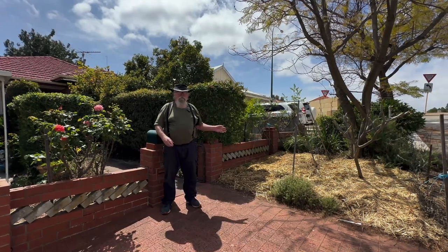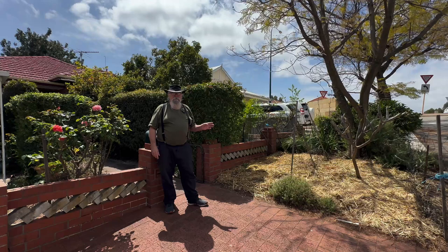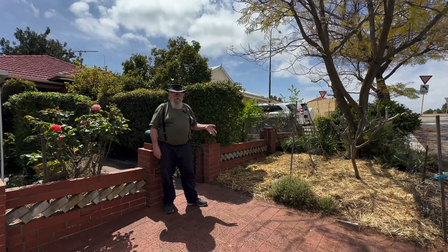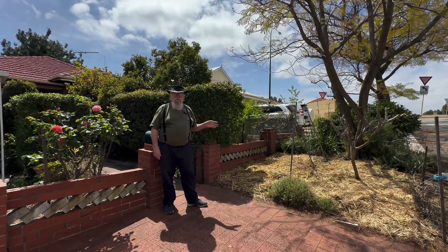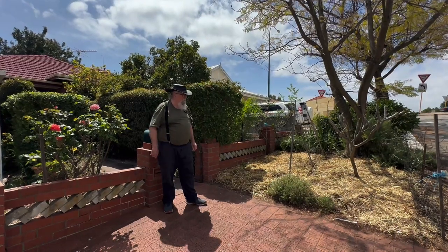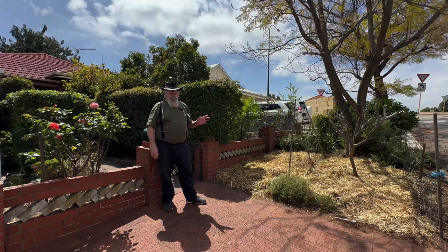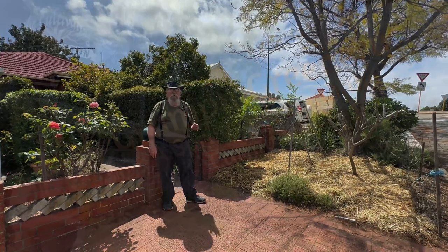G'day everyone, things are finally tidy around the place — much tidier than they were, thanks to Kelly and Bill. Kelly and Bill are a nice family business we get out here every now and again just to clean up for us. We're just going to look around at what we have planned — what I think we're going to do over the end of spring and into summer.